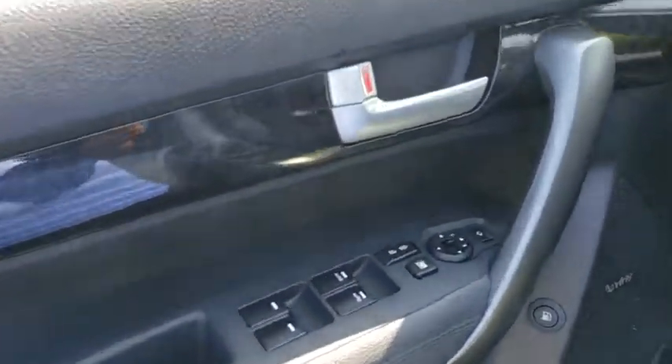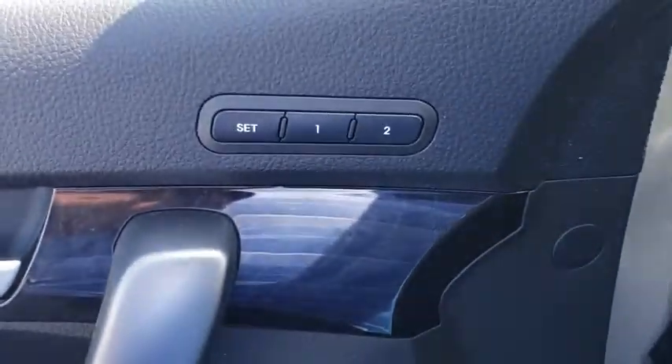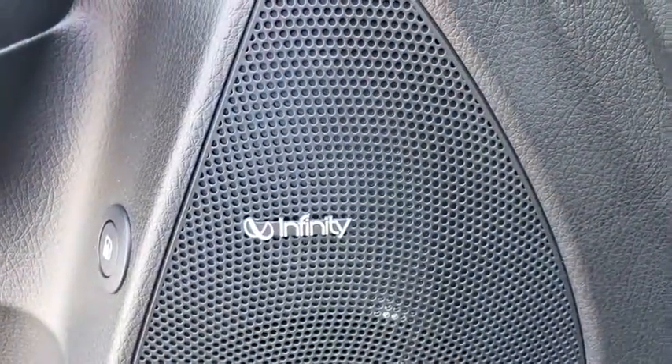Aluminum wheels, keyless start, cruise control, hard disk drive media storage, floor mats, four wheel disc brakes, front wheel drive, climate control. Come take a test drive today.